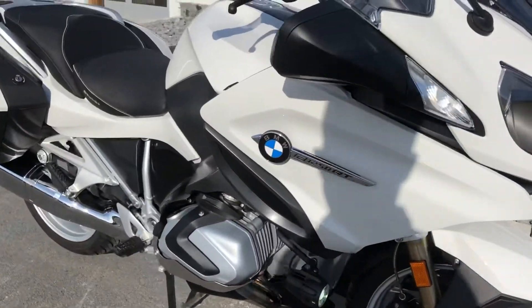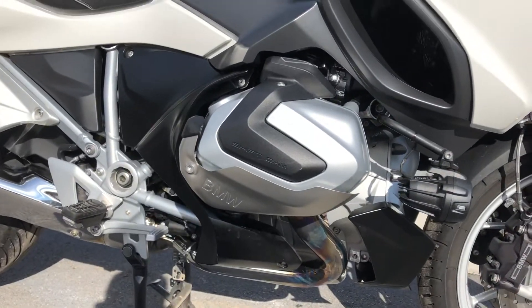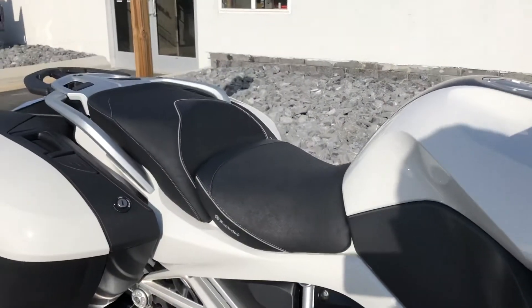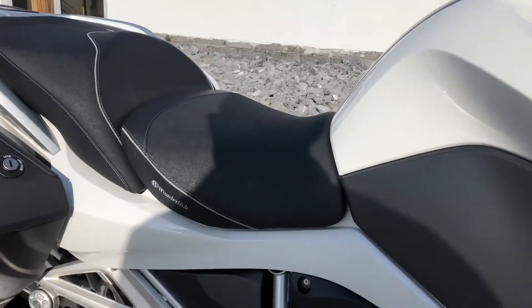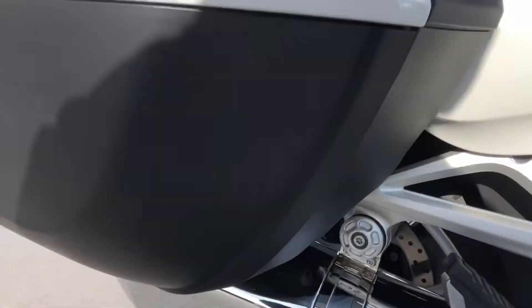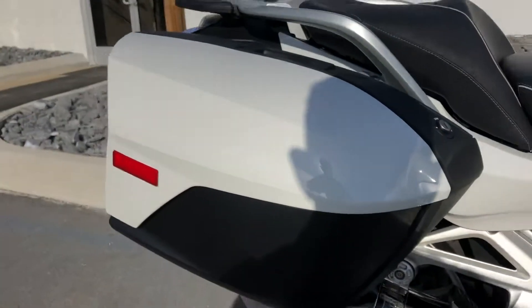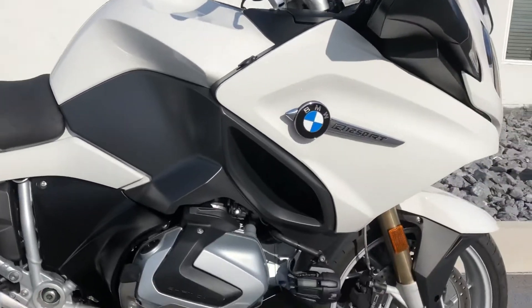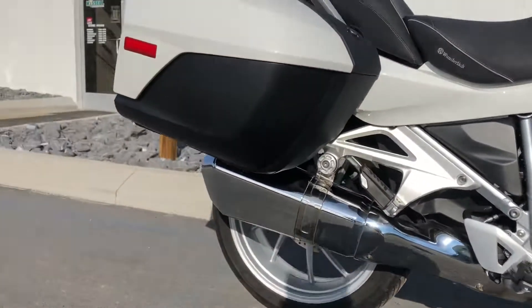Only 2,900 miles. It has BMW valve cover guards in excellent condition. Wonderlick rider and passenger heated saddles. It's a very nice saddle. The only blemish I've found is a light scratch on the bottom of the right-hand bag. All the painted stuff looks good, no scratches on the valve cover guard.